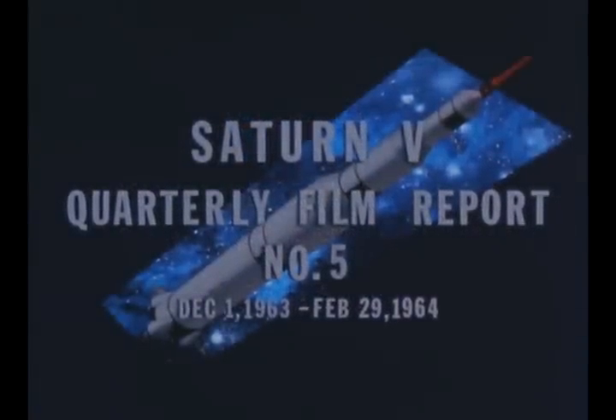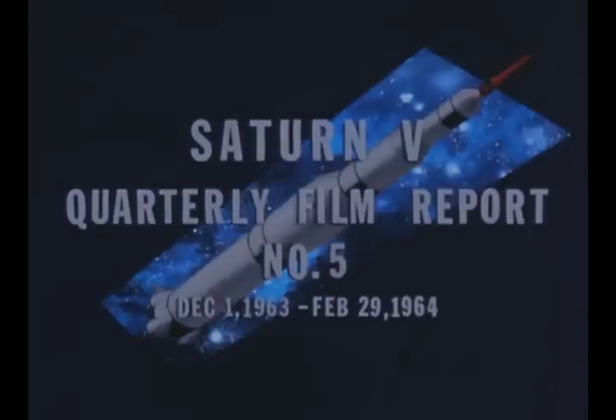Saturn V quarterly film report number five covers progress from December 1st, 1963 through February 29th, 1964, highlighting Saturn ground test stage construction.